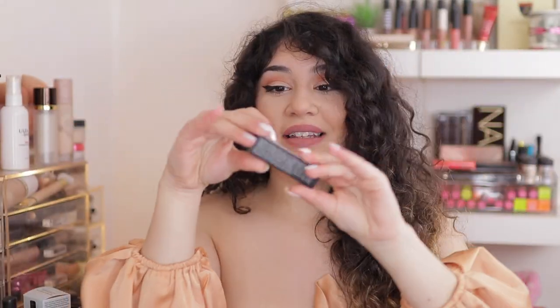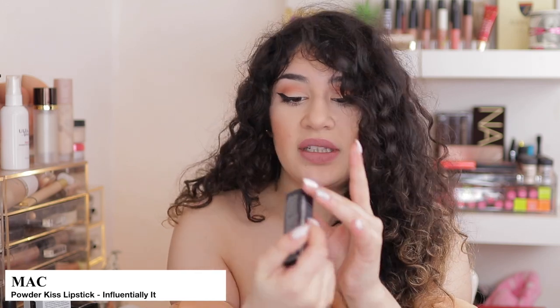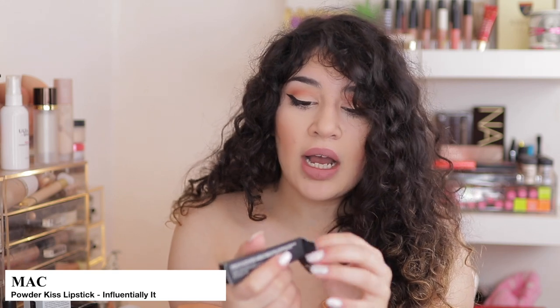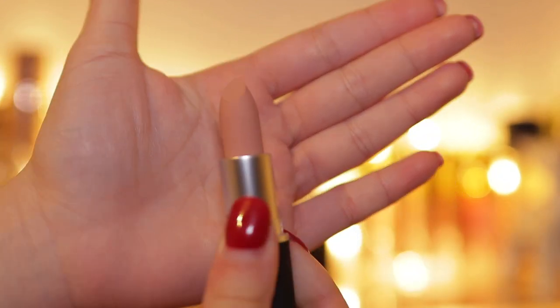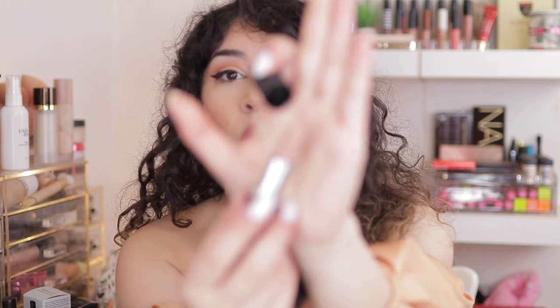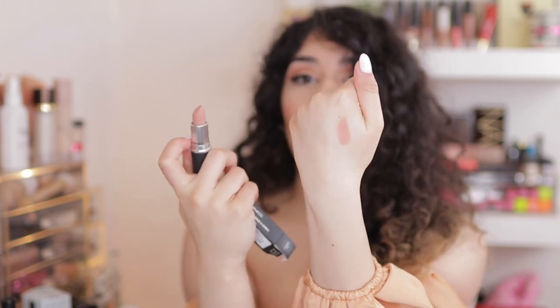I picked up another MAC lipstick — this is the Powder Kiss Lipstick, originally £17.50 and it was reduced to £13. This is in the shade Influentially It. I love the Powder Kiss lipsticks — it's so different. It's a soft matte texture, but it's not creamy; it's literally like a powder velvet on the lips. You can even see by the way it looks — it's just a brown nude.